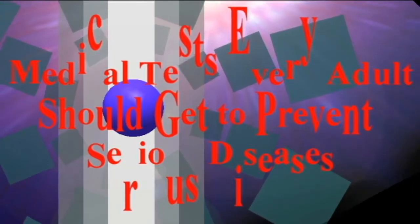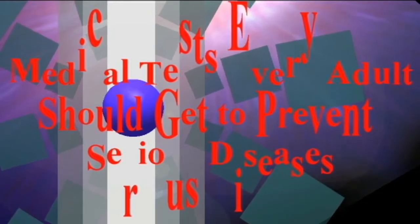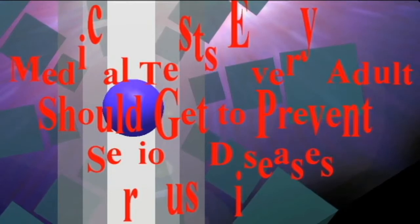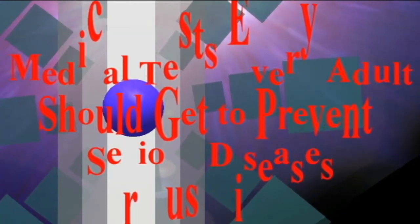Screening should begin at the age of 20 if you have certain risk factors such as diabetes, smoking, BMI over 30, a family history of stroke, or first degree relatives who have had heart attacks.